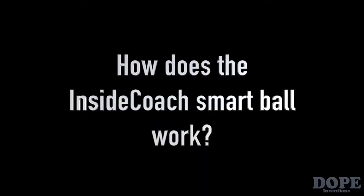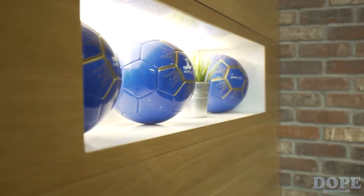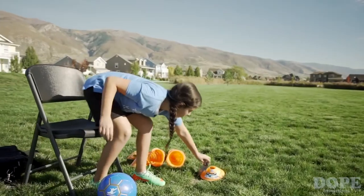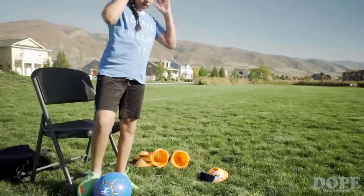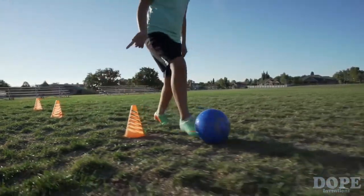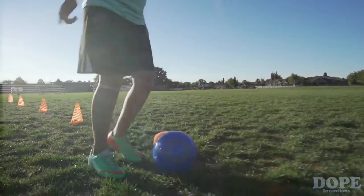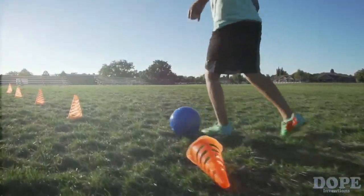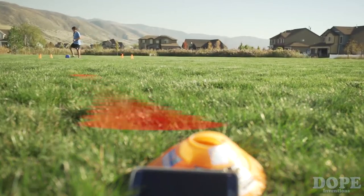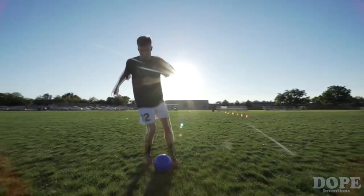How does the Inside Coach Smart Ball work? The size and weight is like any other ball, so it doesn't affect your play experience. The difference is the technology inside the ball that captures important data to help you grow as a player. The Inside Coach Ball and the mobile app are connected via Wi-Fi, so you don't have to worry about short range. You can play on a regular field, and your progress is constantly captured, recorded, and displayed on your mobile device in real time.